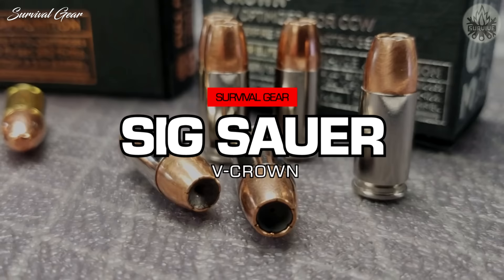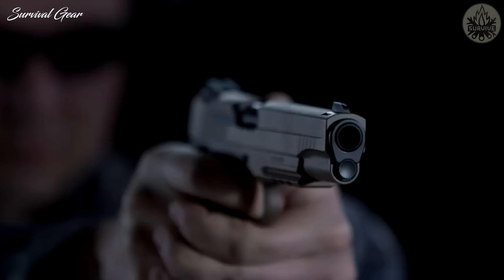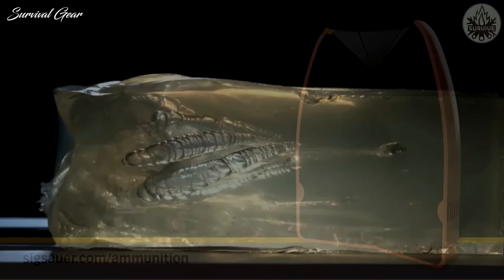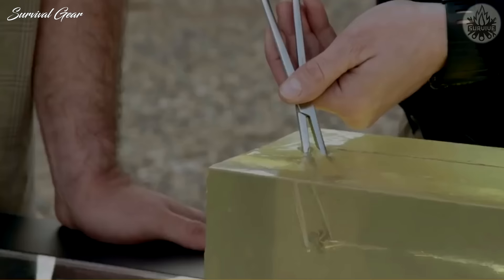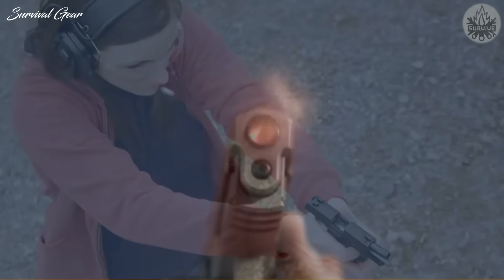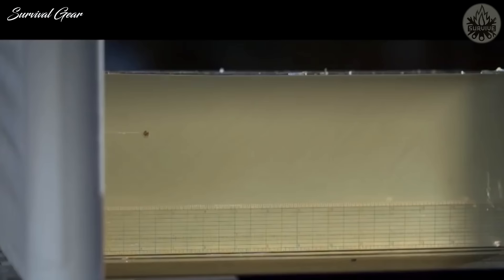Sig Sauer 124 Grain V-Crown. Sig Sauer, despite being a newer brand, has managed to offer enthusiasts a surprisingly robust and good alternative to pricier defensive loads. Their V-Crown bullet has a V-shaped jacket which gives the bullet its unique shape. There are also scores in the lead which offer steady and stable expansion. An additional hollow cavity ensures that the bullets can pierce through heavy clothing and other barriers.